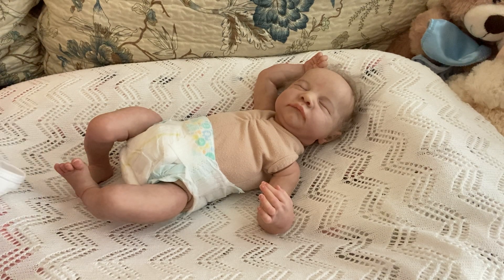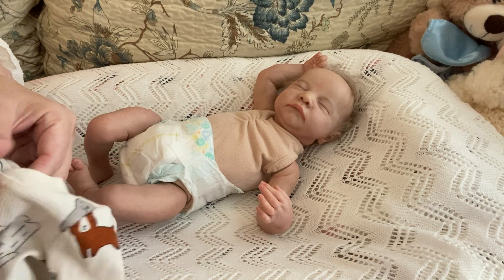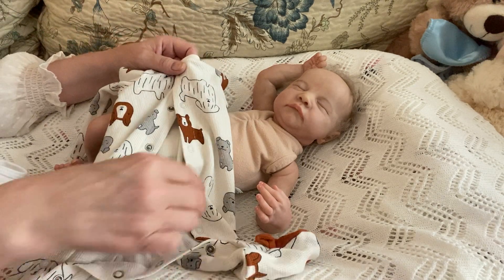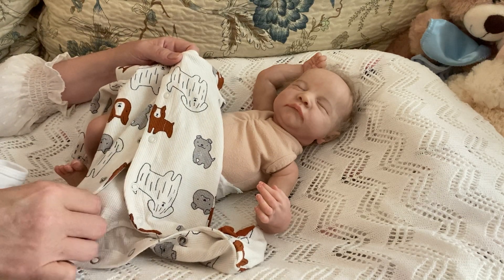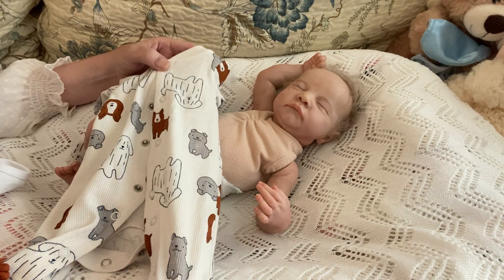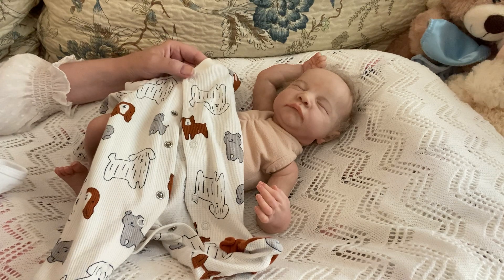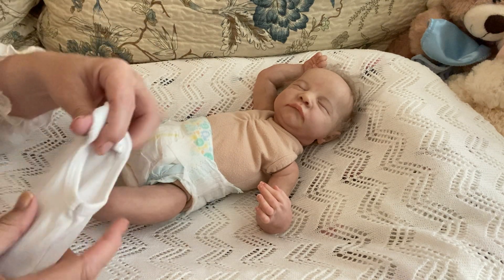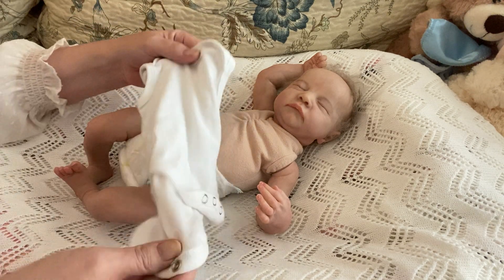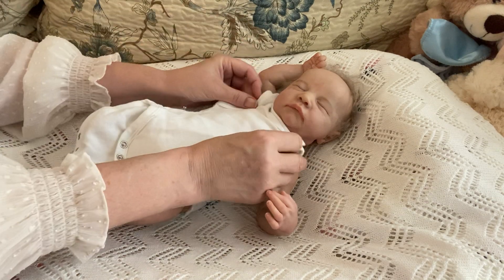He will be wearing a Carter's Child of Mine dog sleeper. My middle daughter is a dog groomer, so I thought that would be kind of cool. And then I'm also going to put on an Amazon Essentials preemie size sleeveless onesie that came with Declan — I'm hoping it'll fit him.